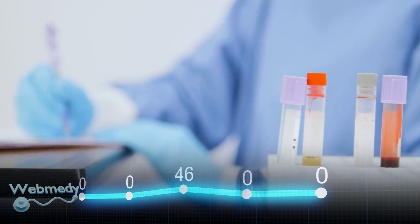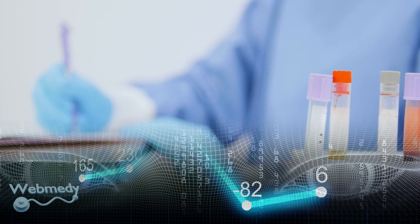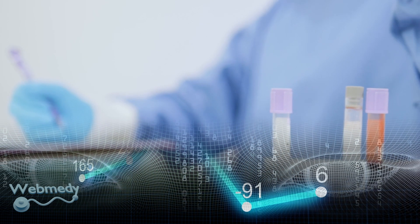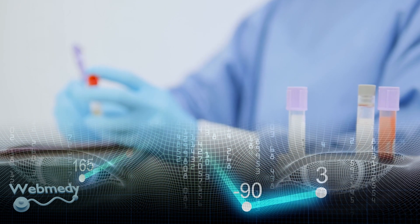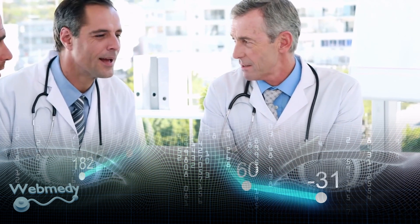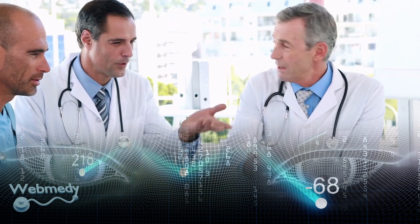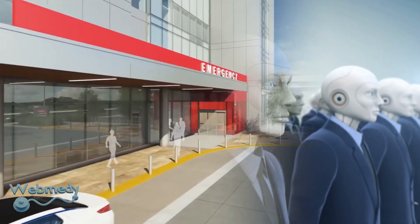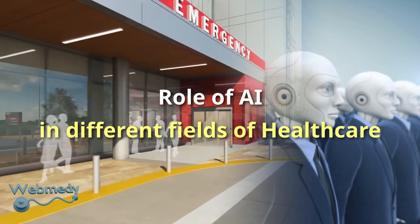With AI, doctors and researchers can gain insights from complex medical data, which can lead to new treatments and even cures for diseases that were previously untreatable. With AI, doctors can quickly identify patterns and trends in patient data, allowing for earlier diagnoses and more personalized treatment plans. Let's look at how AI is playing a big role in different fields of healthcare.